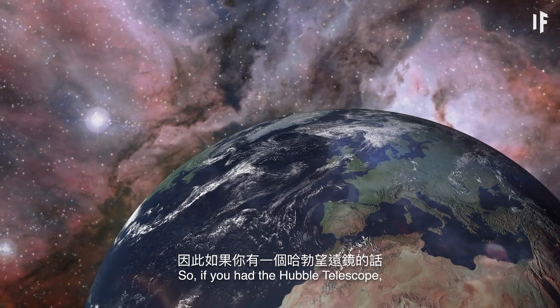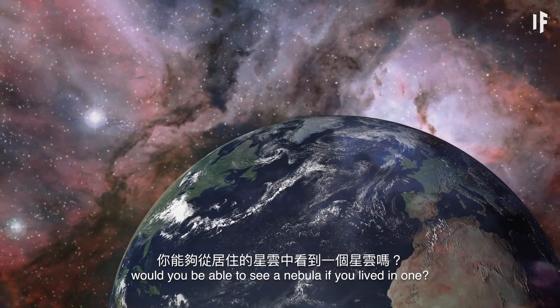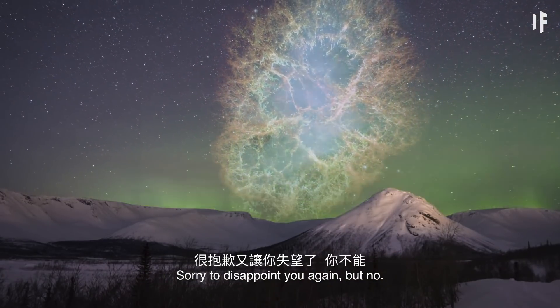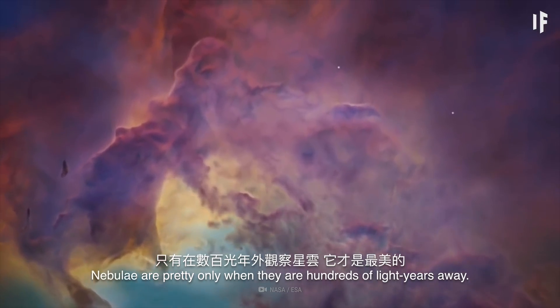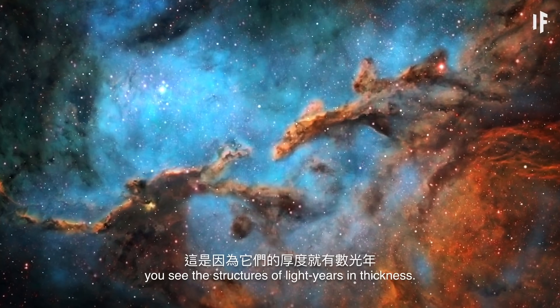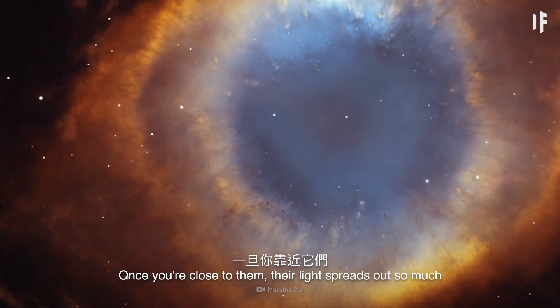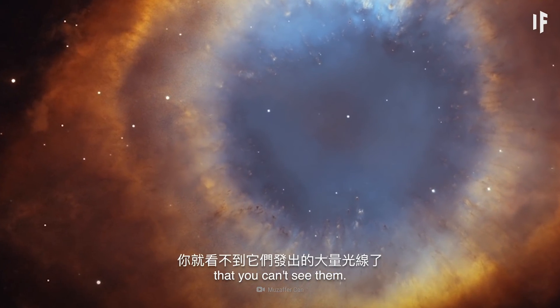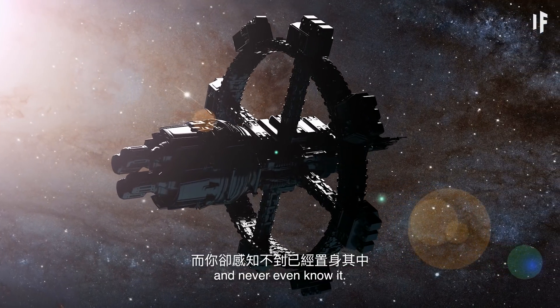So, if you had the Hubble Telescope, would you be able to see a nebula if you lived in one? Sorry to disappoint you again, but no. Nebulae are pretty only when they're hundreds of light-years away. They look thick and cloudy only because you see the structures of light-years in thickness. Once you're close to them, their light spreads out so much that you can't see them. You could fly your spaceship right into the nebula and never even know it.